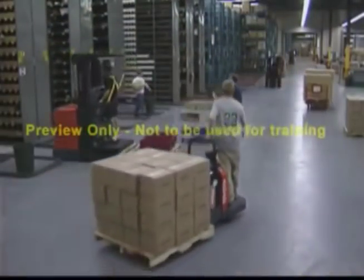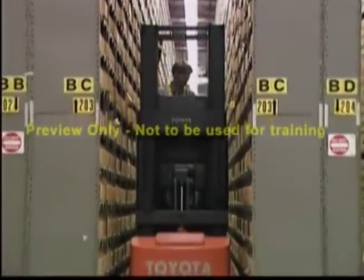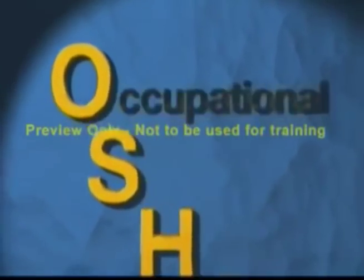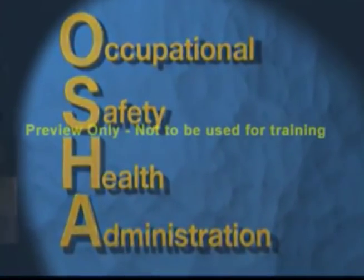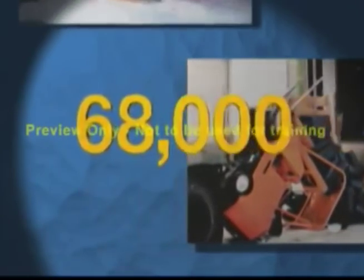Safety isn't something that anyone sets out to ignore, but tight schedules, heavy equipment, pedestrian traffic, and congested workspace can sometimes compromise safety. OSHA, the Occupational Safety and Health Administration, estimates there are approximately 68,000 accidents involving lift trucks every year.